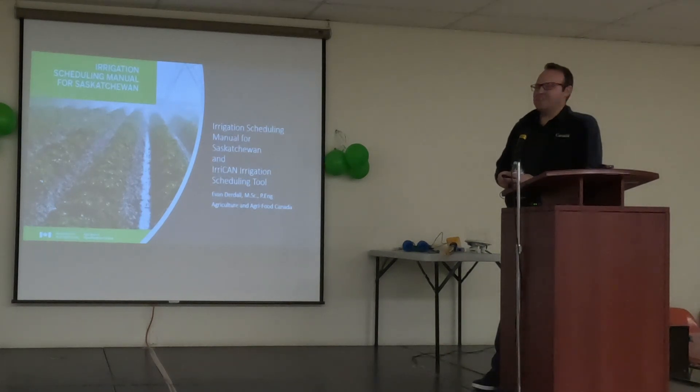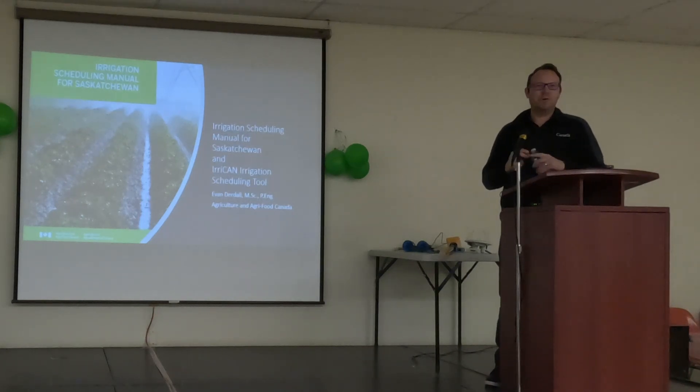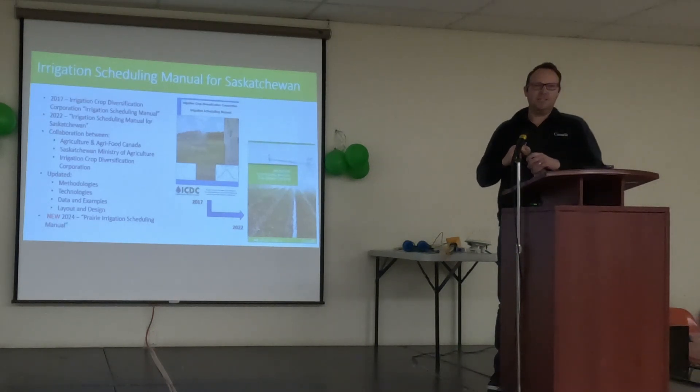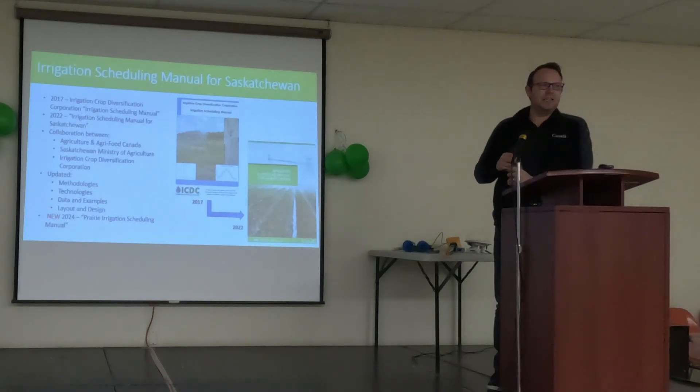What I want to talk to you about today is the new irrigation scheduling manual. It's located on your table and we have extra copies here — please take them home or share them. It's a pretty nice manual. I did the writing, but Earl Svensson out of Saskatoon did a lot of the design layout. This replaced the old ICDC manual. In 2017, we partnered with ICDC and the Ministry of Saskatchewan along with some local producers to develop the new manual that came out late last year or early 2022.